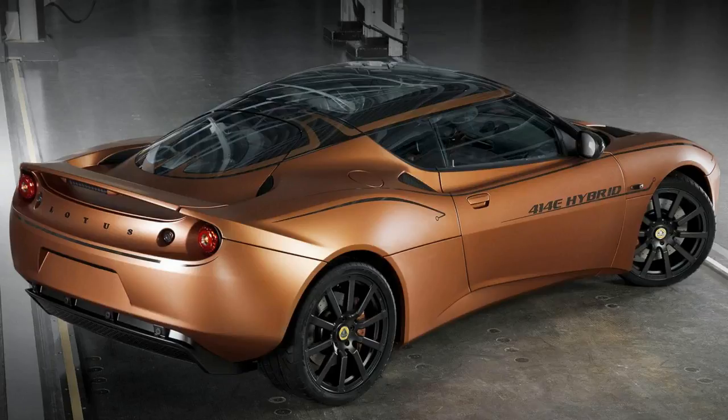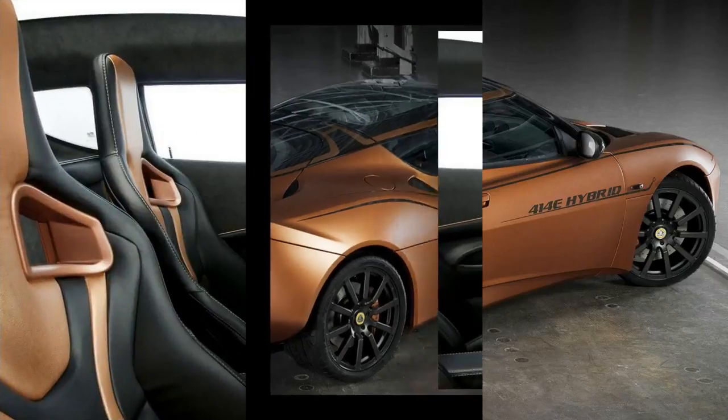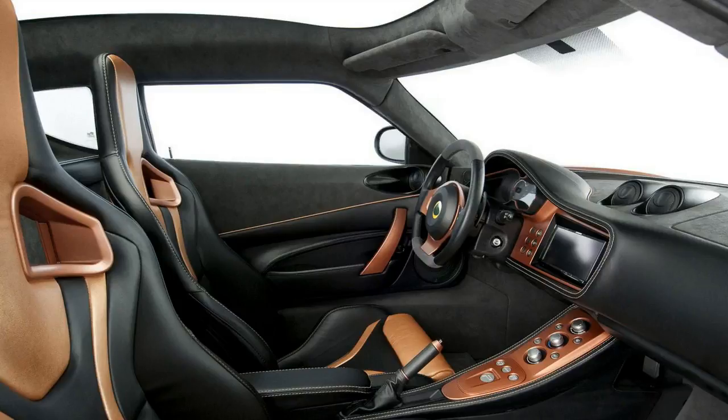Meet the Evora 414e concept. Like a regular Evora it's rear-wheel drive, but there's no supercharged V6 to spin them. Engine-wise, the Evora 414e depended on a 46 bhp 1.2-litre three-cylinder engine instead. This 85-kilogram powerplant drives a generator, juicing a lithium-ion battery mounted behind the seats, which in turn drove the rear wheels via two electric motors — each one developing 200 bhp and 295 lb-ft of torque.